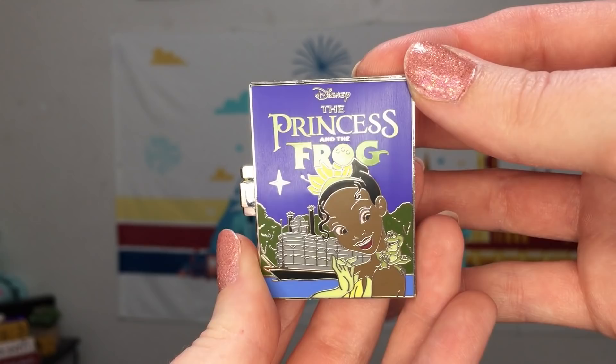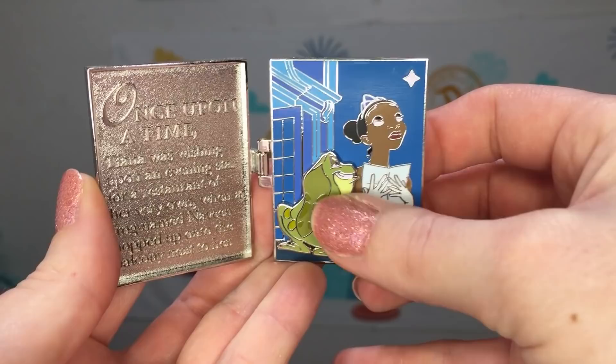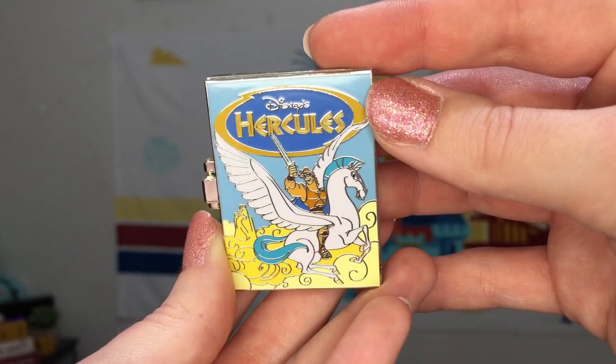May then brings us to some of the more modern classics with The Princess and the Frog. Inside the book we have a scene of Tiana on the balcony — she's wishing on a star — and then we have the pin-on-pin little Naveen frog there. The story begins: once upon a time, Tiana was wishing upon an evening star for a restaurant of her very own when a frog named Naveen hopped up to the balcony next to her.